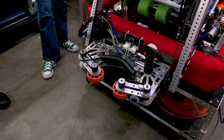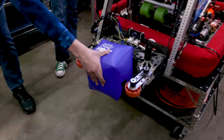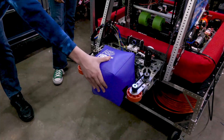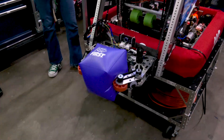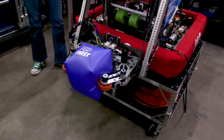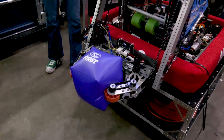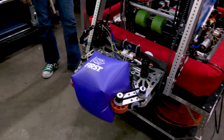We originally ran into a problem where we'd place a cube in, close the gripper, but when we'd open it the cube wouldn't fall out because our claw didn't open up fully. So we completely redid the claw design to open up much further so the cube will actually fall out.